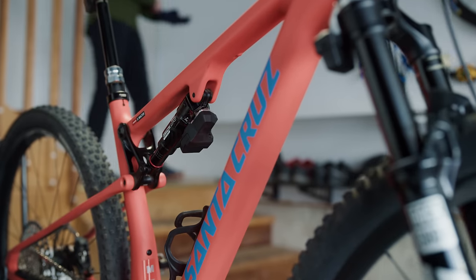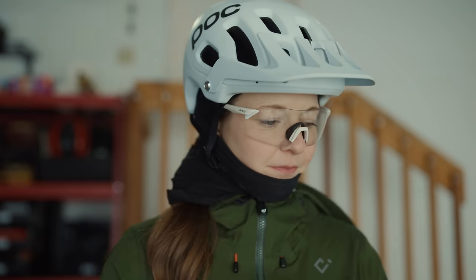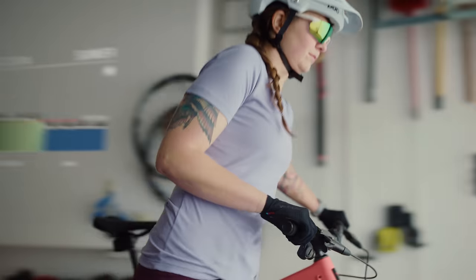And this is where it gets even more interesting. Adaptive Ride Dynamics continually updates these effort zones to match your performance. For example, your early season and peak season forms may differ — Adaptive Ride Dynamics keeps your suspension personalized to your changing efforts.